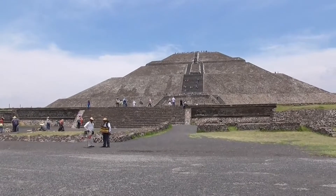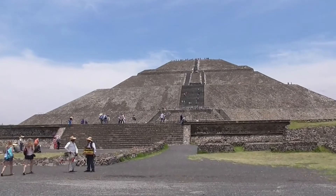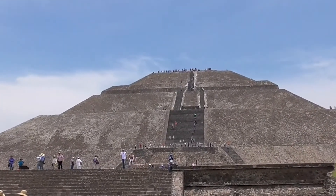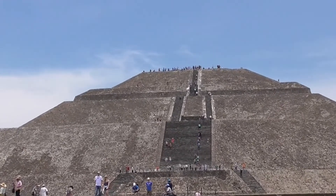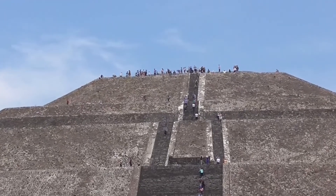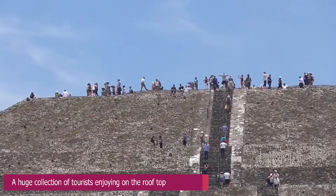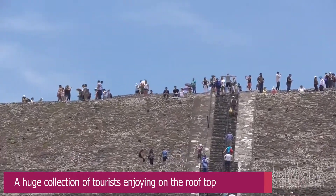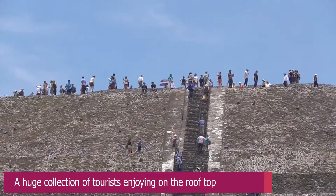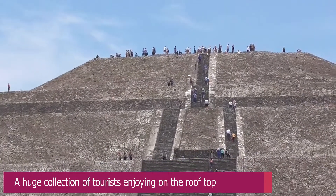Jaguar heads and paws, stars and snake rattles are among the few images associated with these pyramids. It is thought that the pyramid venerated a deity within Teotihuacan society. However, the evidence exists to support this hypothesis. The destruction of the temple on the top of the pyramid by both deliberate and natural forces prior to the archaeological study of the site has so far prevented identification of the pyramid with any particular deity.